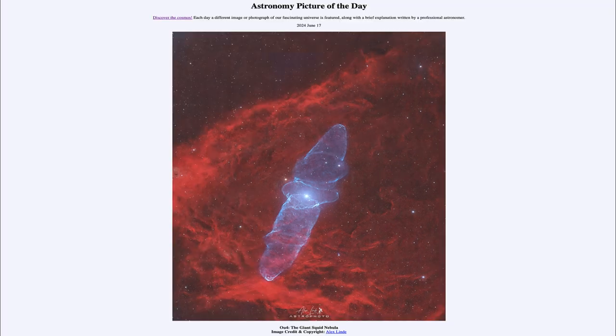So that was our picture of the day for June 17th of 2024, titled OU4, The Giant Squid Nebula. We'll be back again tomorrow for the next picture. Until then, have a great day everyone, and I will see you in class.